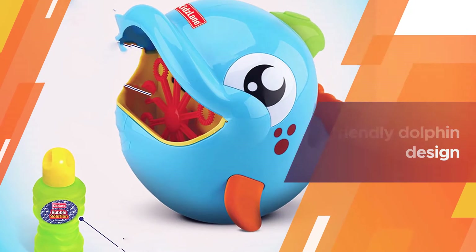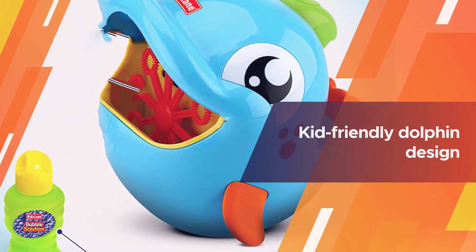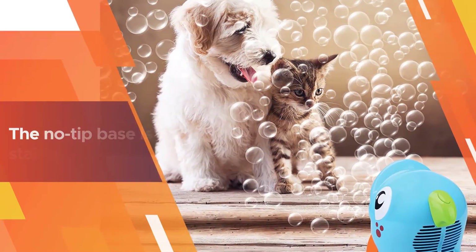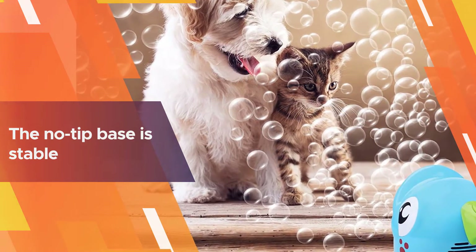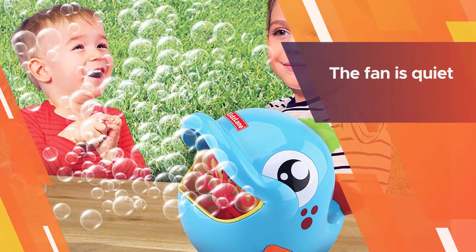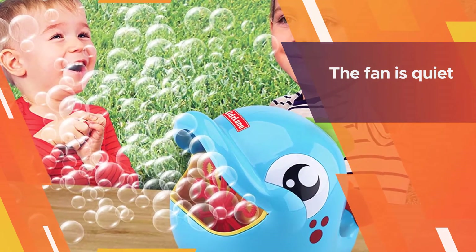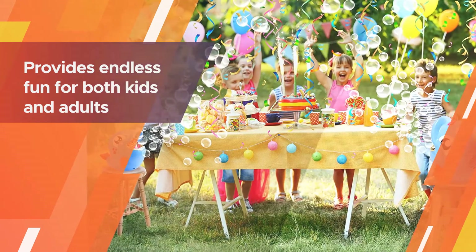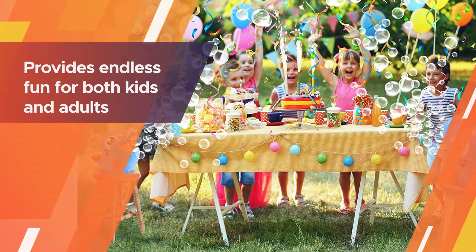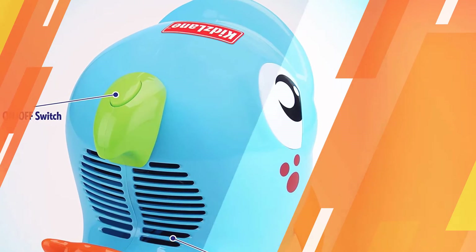The Kids Lane bubble machine can produce up to 500 bubbles per minute and features 10 spinning wands. The kid-friendly dolphin design appeals to children of all ages, and the no-tip base is stable and helps prevent accidents during play. The fan is quiet, making it great for large events and the perfect accessory for a bubble-themed birthday party, providing endless fun for both kids and adults.